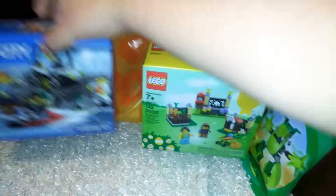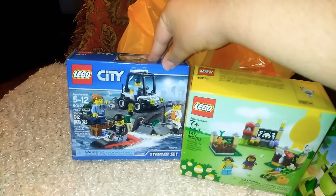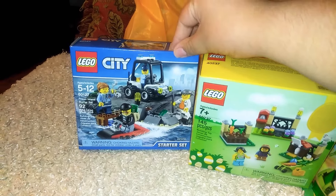Next up was the Lego City Police Set, also about $7. It comes with 4 minifigs — pretty good deal.